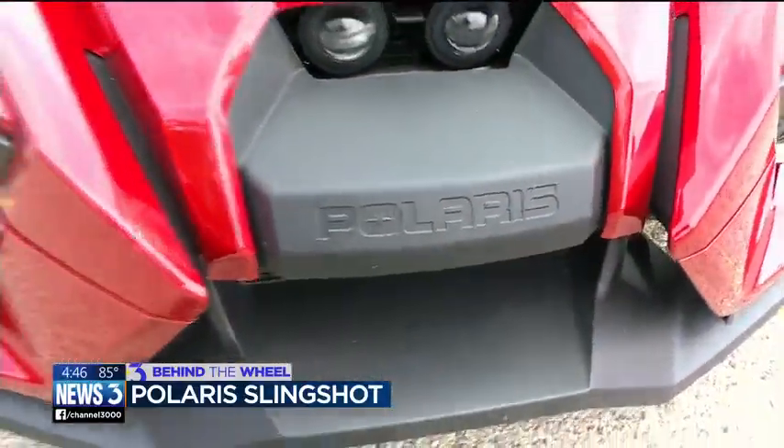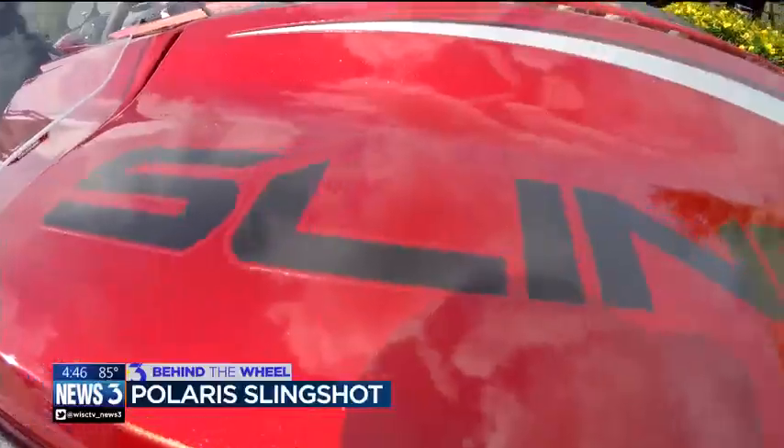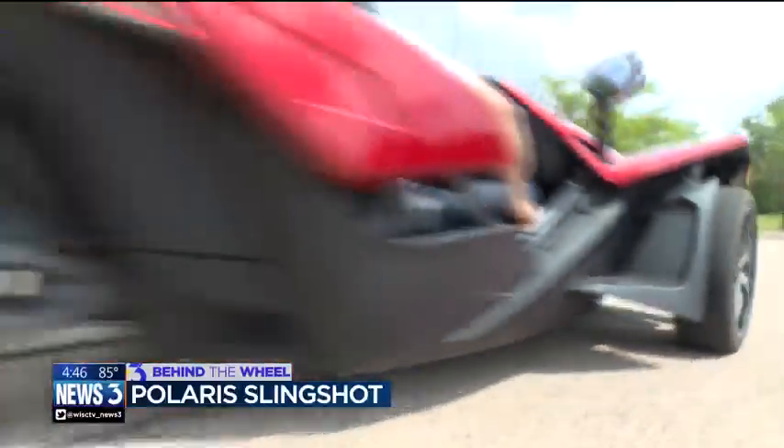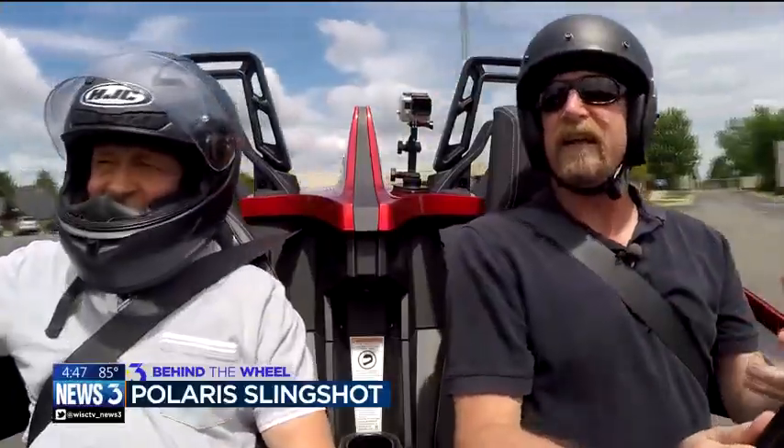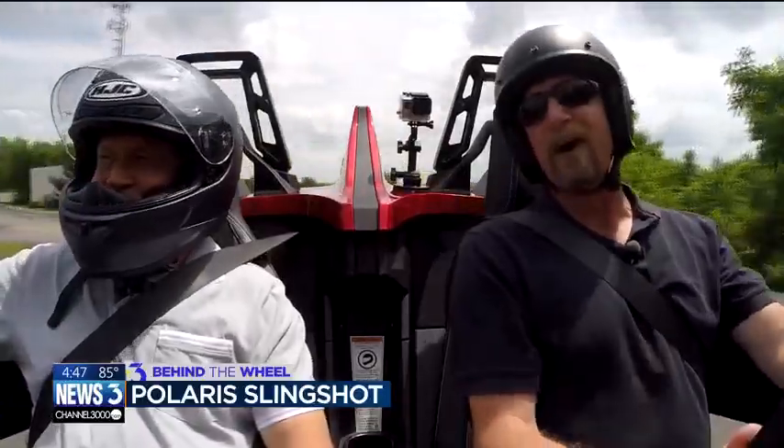Polaris — snowmobiles, motorcycles, and now this. What is it? It's a Slingshot. Technically, it's called an autocycle, which is half car, half motorcycle.